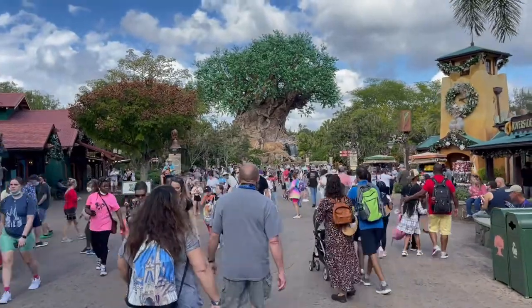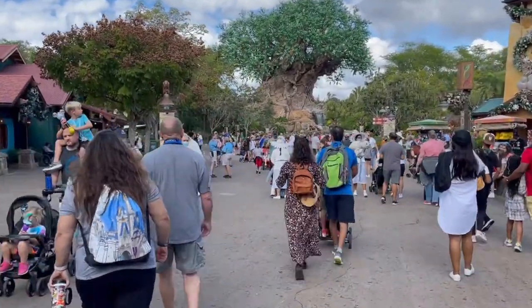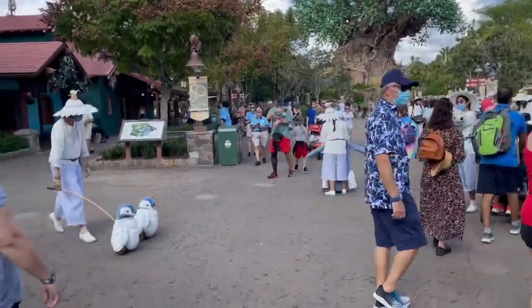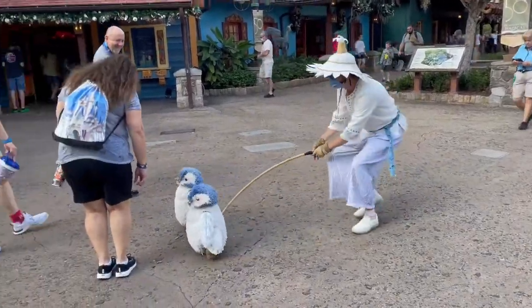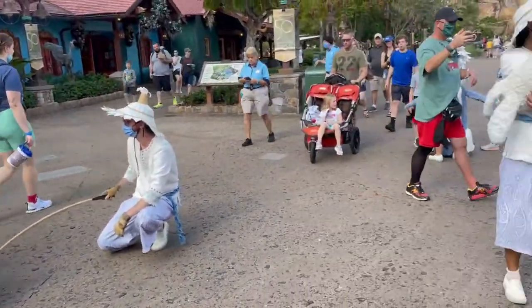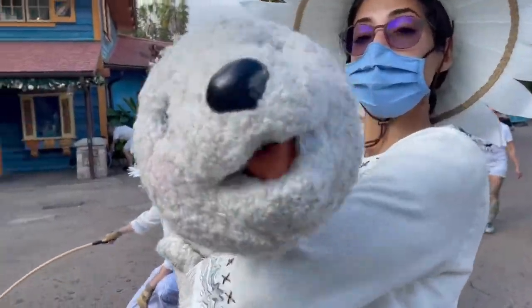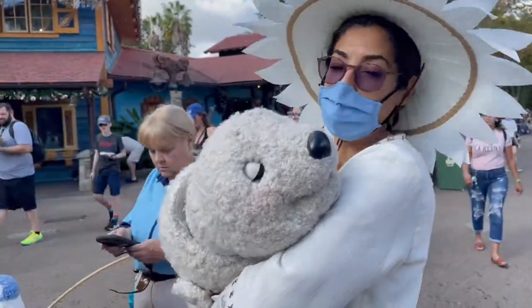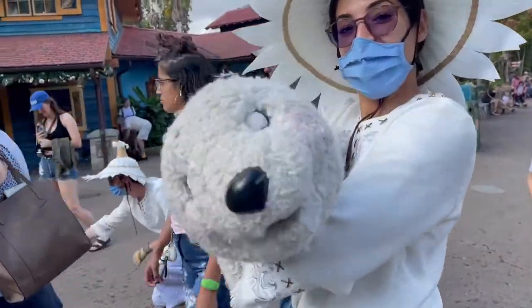I am now at Animal Kingdom Lodge — this is my second try today. I actually made it in the park this time; earlier I had to pull in and pull right back out. And the puppets are out! Oh my god, they are so adorable. I love them — these are like my absolute favorite thing. Hello, you are so cute. And your handler is very pretty too. Happy holidays!